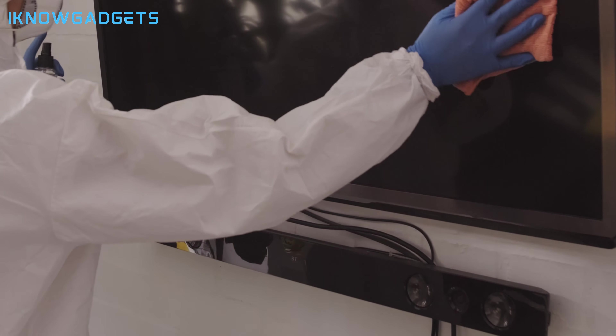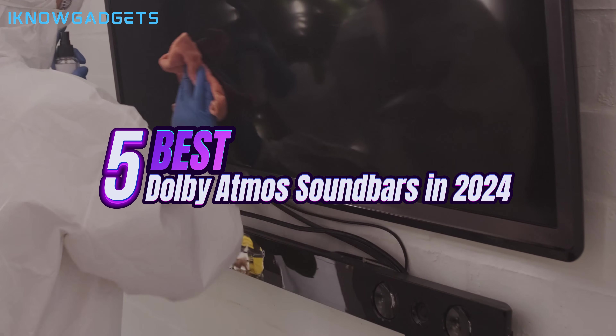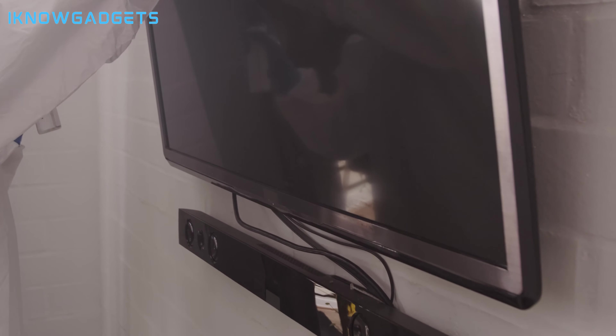But which one should you buy? Well, we have done the research and testing for you, and we have ranked the best Dolby Atmos soundbars based on their sound quality, features, design, and price. So without further ado, let's get started.